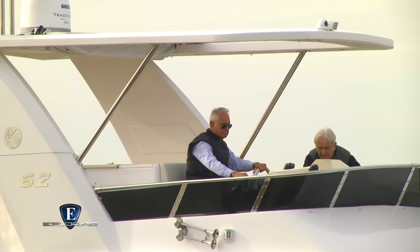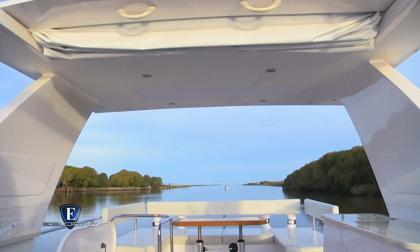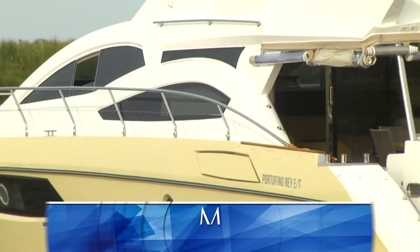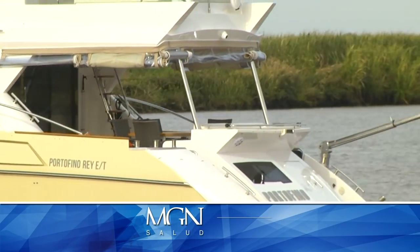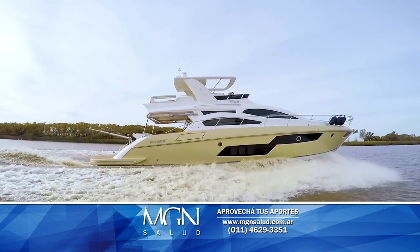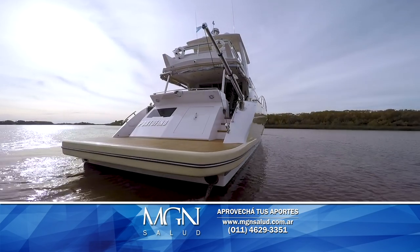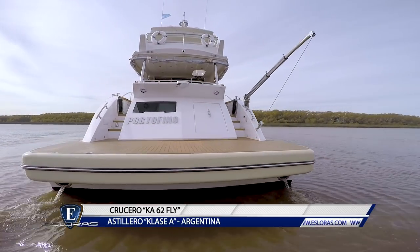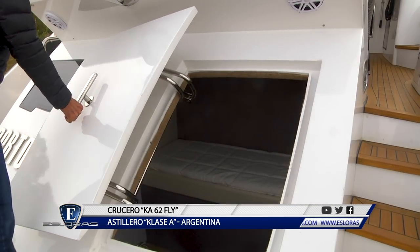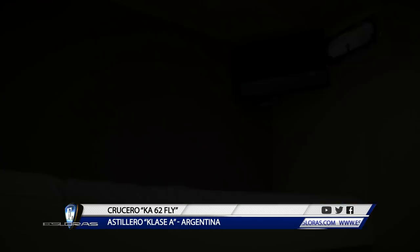El Fly, ahora extendido, está coronado por un techo rígido que suma un importante elemento estético, además de la practicidad en el nivel superior del barco. Comenzamos a recorrerlo desde la gran planchada de 5 metros de ancho, revestida íntegramente en madera de teca. También está el equipamiento de la pluma para elevar una embarcación desde el agua.